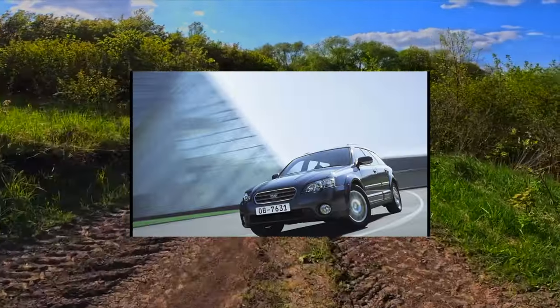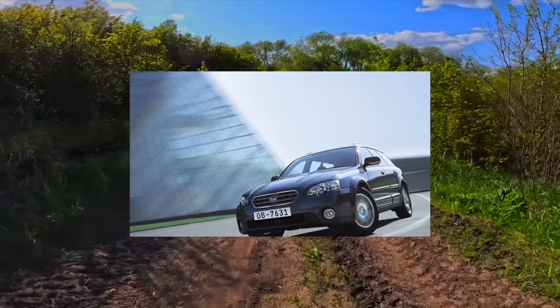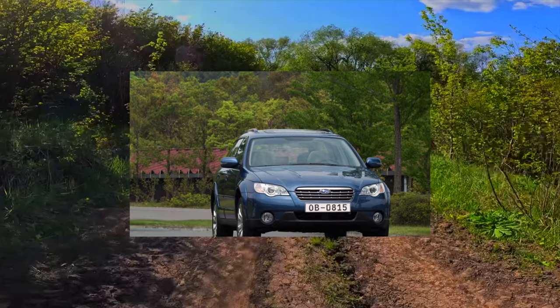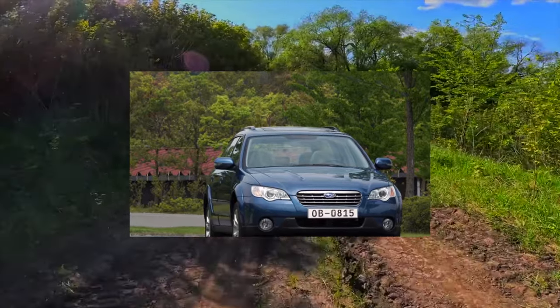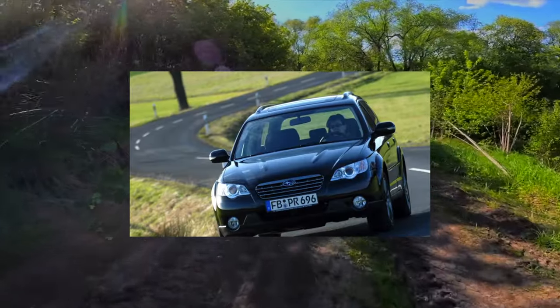The Legacy Outback salon is quite decent, especially the embossed shoulder support on the rear seats. The drawback in terms of ergonomics is the lack of daytime regulation of the steering column. The quality of the interior materials is appropriate for a Japanese car.